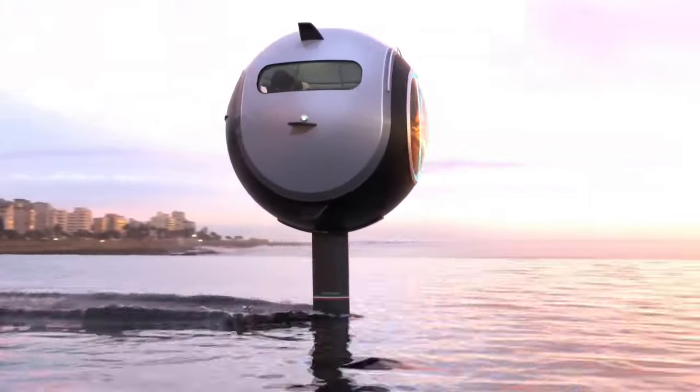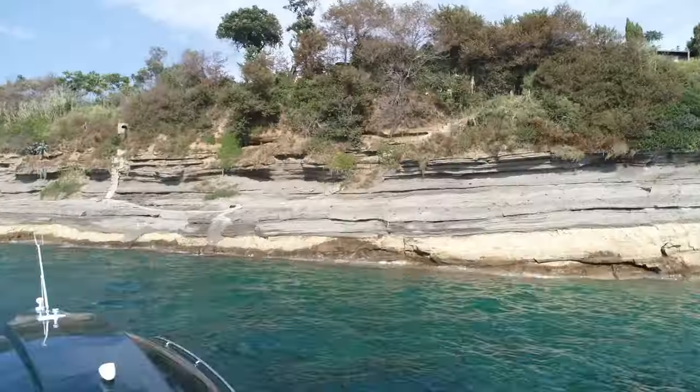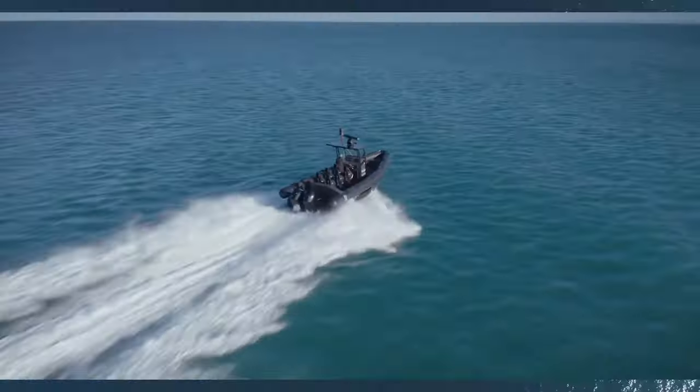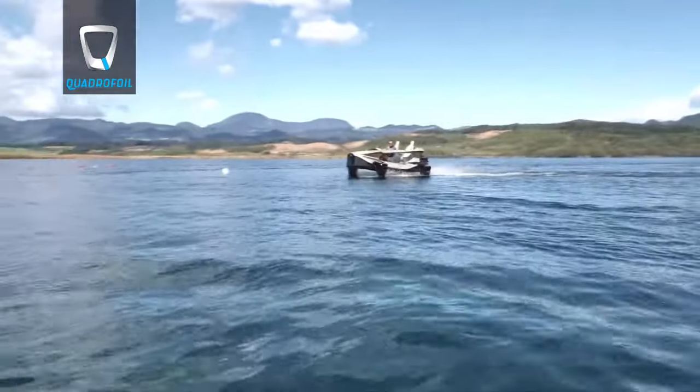Welcome back to our channel where we uncover the latest and most fascinating innovations. Today, we bring you a thrilling glimpse into the future of water vehicles. Get ready to be amazed by these extraordinary creations that are set to revolutionize marine transportation.